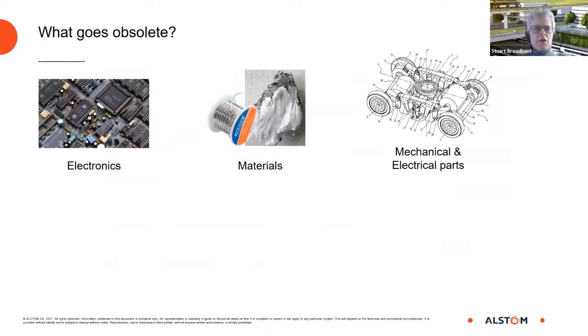What goes obsolete? We all know about electronic components — their lifecycle is three to five years, the power of an electronic chip doubles every year, and so the chips used in the 1980s and 1990s simply are not made anymore. We also have materials and substances. Leaded solder was the standard until the beginning of the 2000s. The EU and other authorities decided leaded solder was dangerous and banned it, so it is now difficult to obtain and is being replaced by other types of solder.